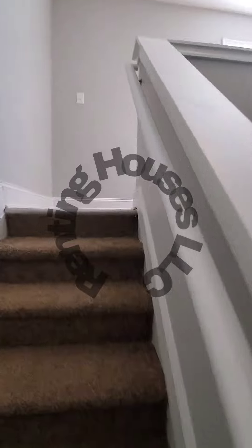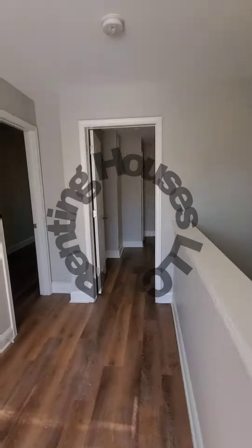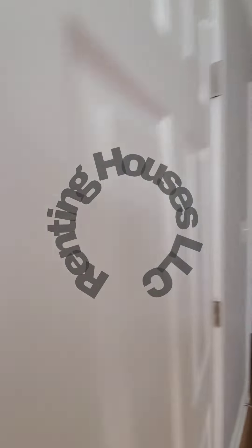Up to the second level. Hardwood flooring continues. Plenty of natural light, and a second full bath.